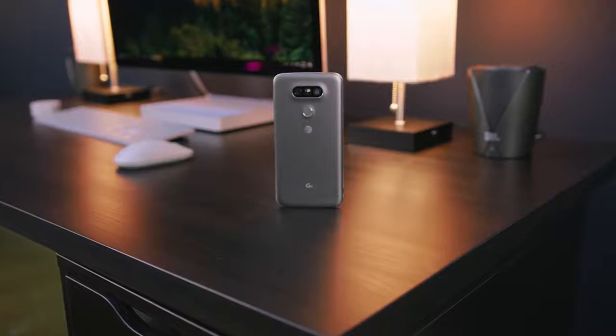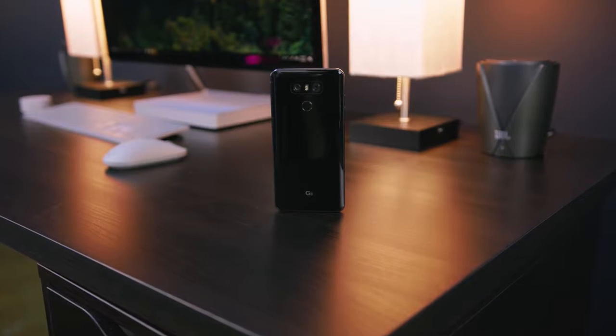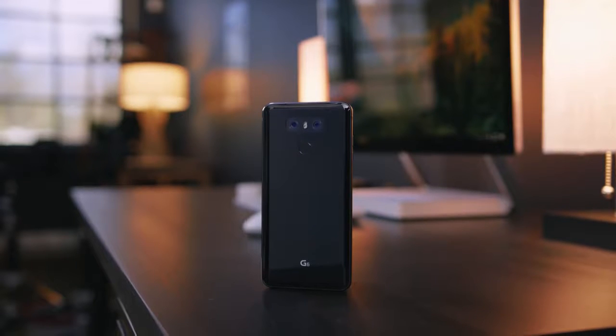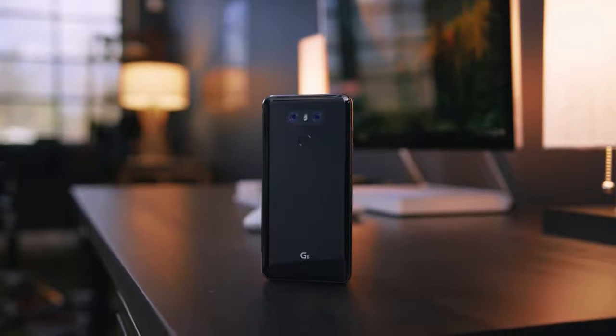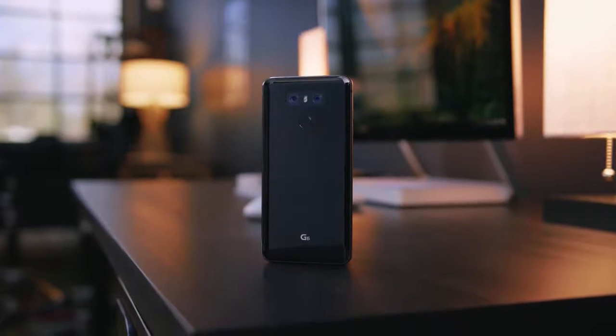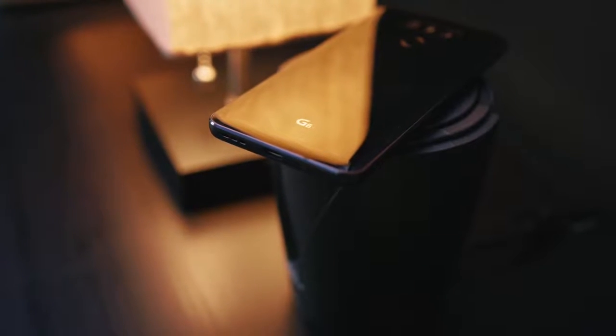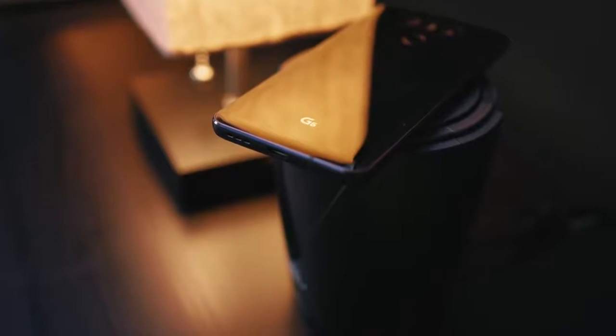Now for starters with the G6, LG has thankfully ditched the modular design of its predecessor, the G5, and instead gone with a safer, all glass, all metal body that is super pretty, and while it may not be groundbreaking, I really like it. The one thing you do lose with the lack of modularity though is the removable battery. For me, that's never been a huge issue with the abundance of battery banks and fast charging. For some people, that may be a deal breaker, but honestly, I think it is a small price to pay in turn for what yields to be a much better overall phone.